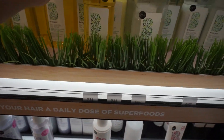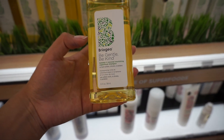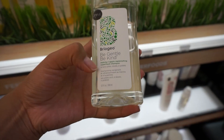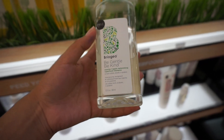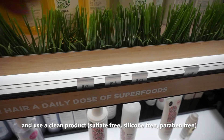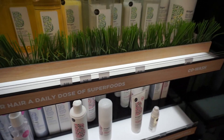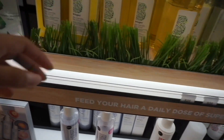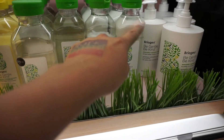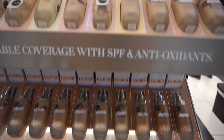Now looking at new products from Briogeo — they look like cold pressed juices. There's the Be Gentle Be Kind Banana & Coconut Nourishing Superfood Shampoo and the Matcha & Apple Replenishing Superfood Shampoo. If you want your hair smelling nice, definitely try these out. There's also a matching conditioner for each. Let me know if you've tried any Briogeo products!